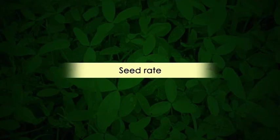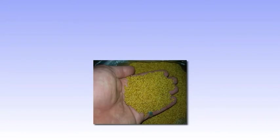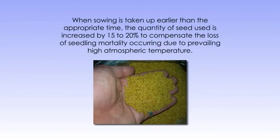Let's see about the seed requirement per unit area. Under normal conditions, the optimum seed rate of Barsim has been found to be 25 kg per hectare. When sowing is taken up earlier than the appropriate time, the quantity of seed used is increased by 15 to 20% to compensate for seedling mortality occurring due to prevailing high atmospheric temperature.